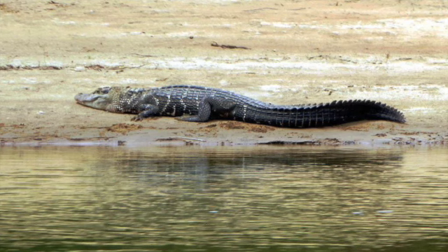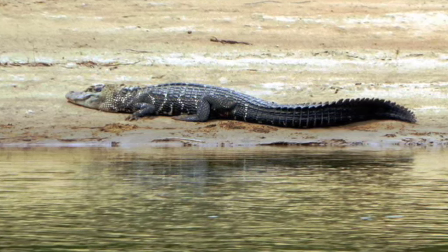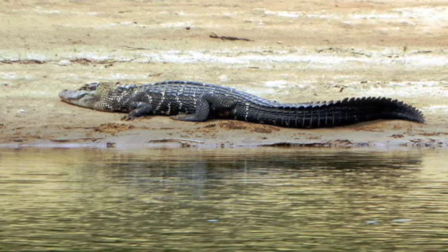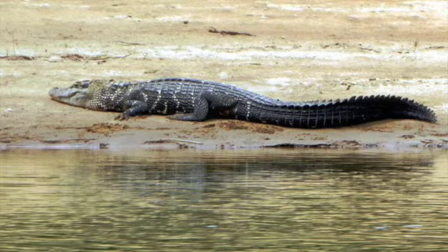Black caimans have a pretty long and laterally flattened tail, which allows them to swim up to 30 miles per hour by moving this tail in a sinusoidal — otherwise known as S-shaped — motion, which we'll see in the next clip.